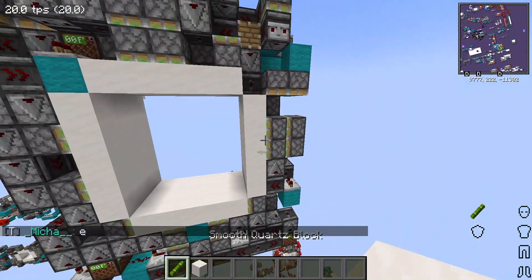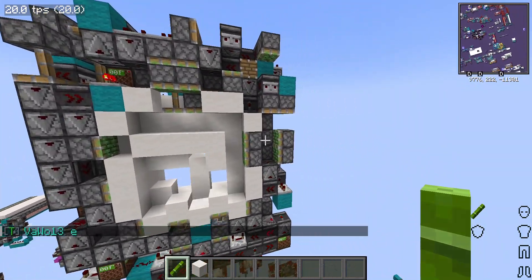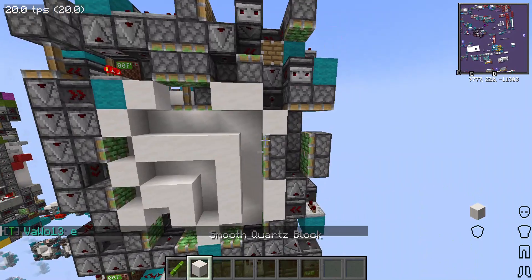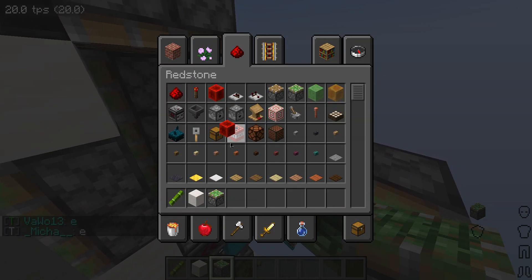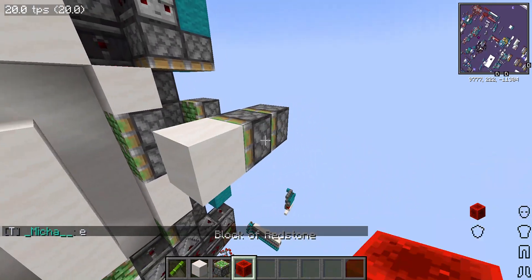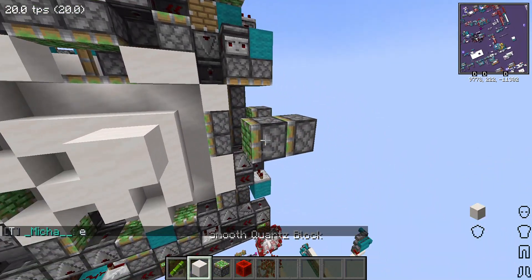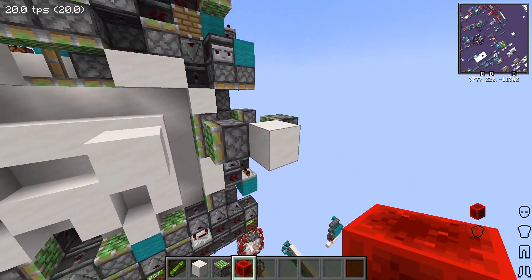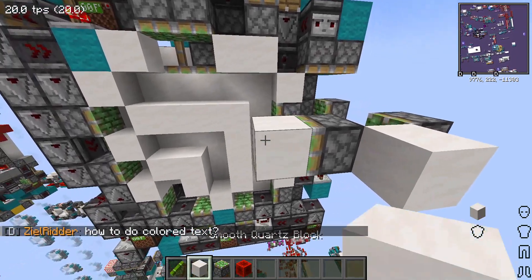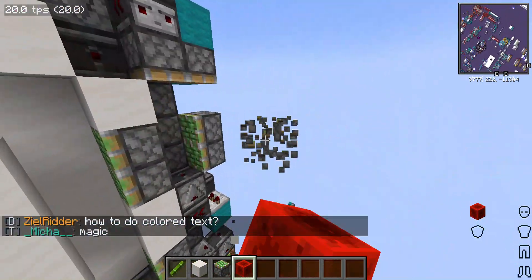Two doubles there, two doubles there. I like this double because it's not how people normally do doubles. Normally people do that — this time I did that, that, that, and then it goes.